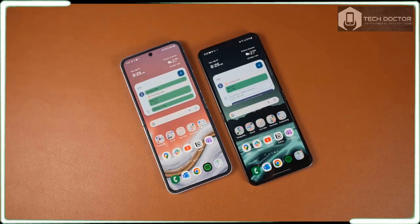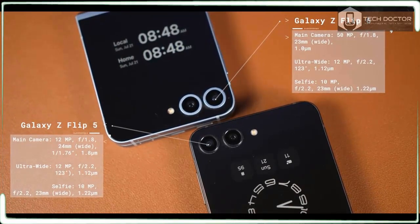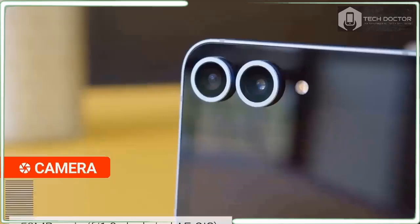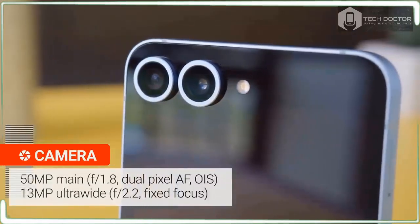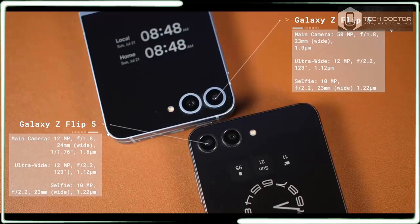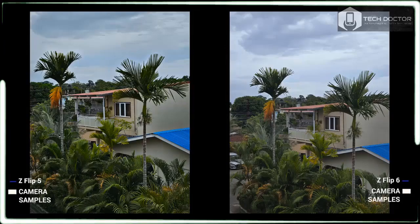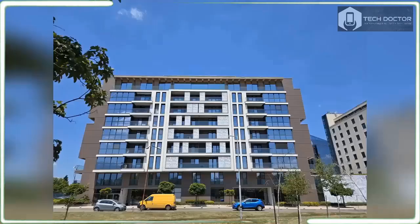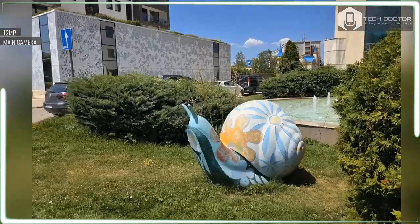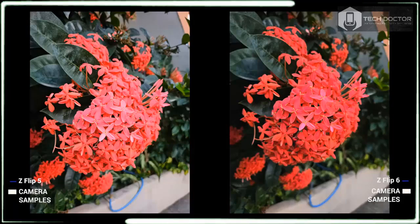I am very excited for the cameras in the Galaxy Z Flip 6. The phone now features an upgraded 50MP main camera paired with a 12MP ultrawide lens. The former is a huge step up from the Z Flip 5's 12MP camera, and it's made better because of how the Galaxy Z Flip 6 leverages pixel binning to offer a reasonable 2x zoom with optical-like quality. There is also a new camcorder mode, just like on the Razr Plus 2024, that gives a nostalgic feel when the phone is folded in the halfway position, complete with zoom control at your fingertips.